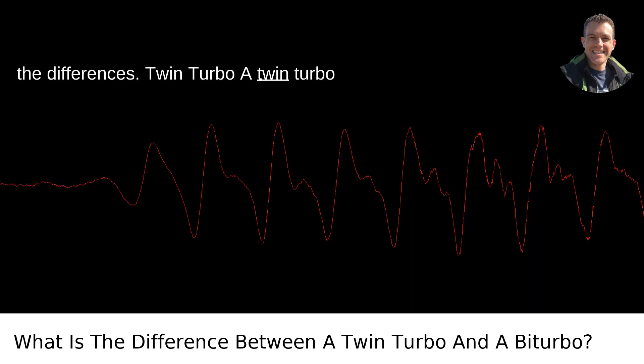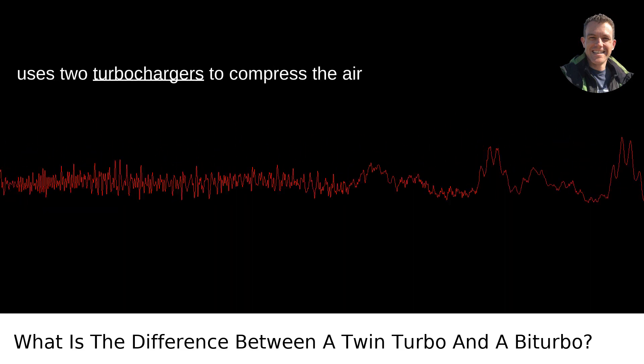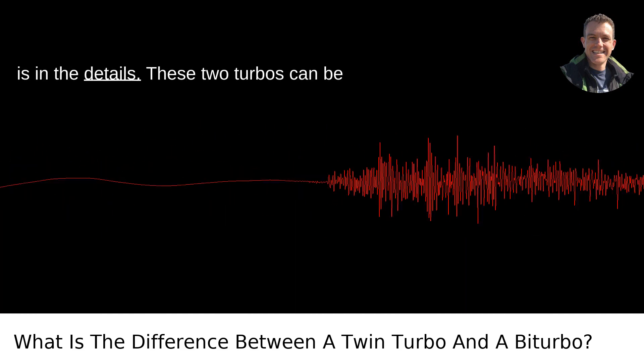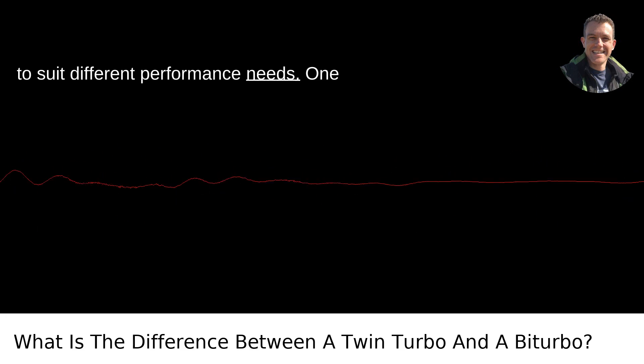A twin-turbo setup is exactly what it sounds like — it uses two turbochargers to compress the air that flows into the engine. But the devil is in the details. These two turbos can be configured in a couple of different ways to suit different performance needs.